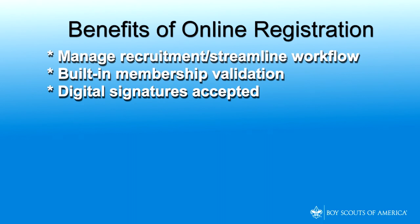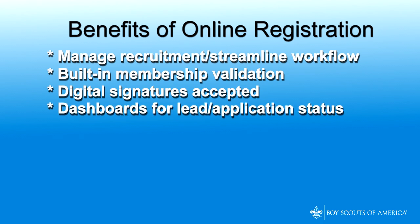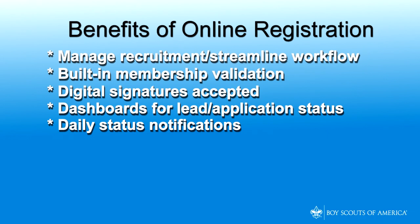No more looking for that one last signature before the application can be processed. Lead and application status is processed through an online invitation and application manager dashboards that are visible to key unit, district, and council leaders. No more lost paper applications. Status notifications are provided in a daily summary so that you know exactly what actions must be taken on new leads and applications.